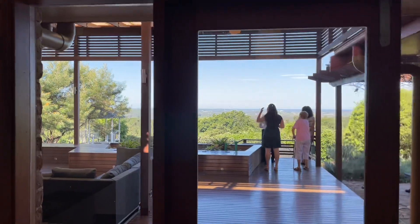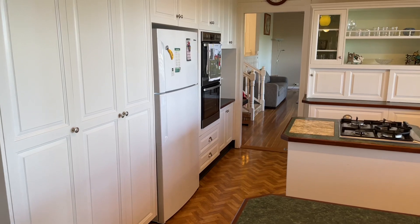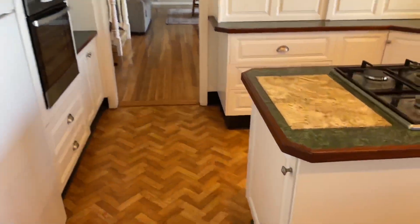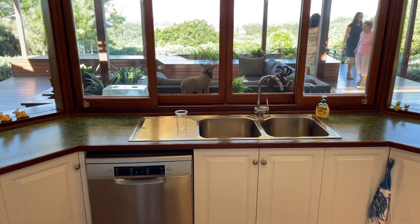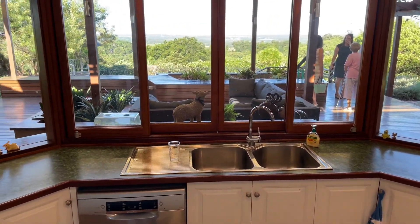That amazing view — which we will get to — and a nice big open kitchen with gas cooktop, plenty of storage and cupboard space. You can see that view outside from around through there.